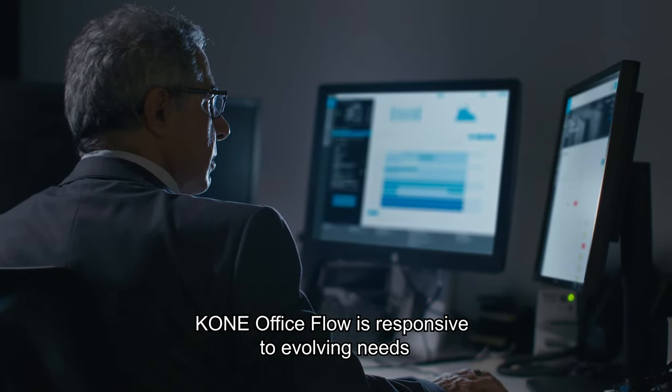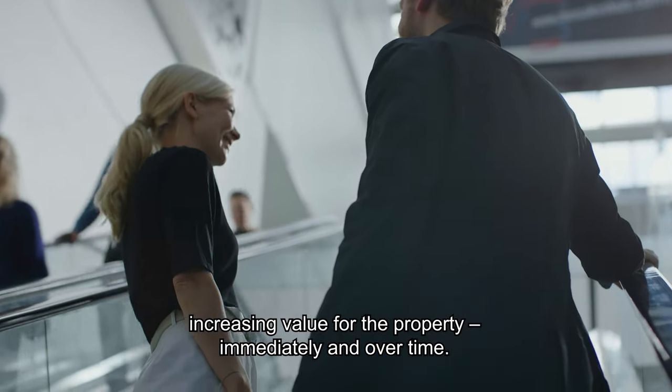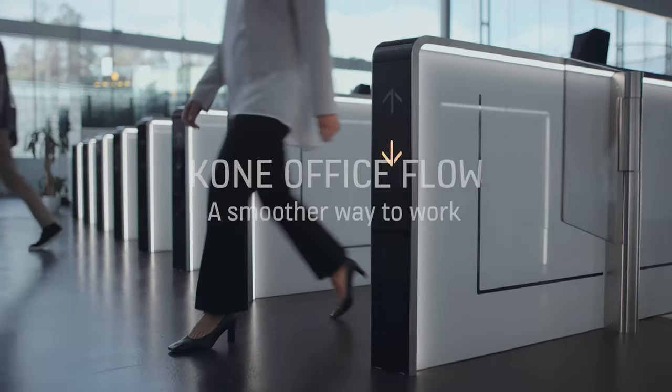It's responsive to evolving needs, increasing value for the property immediately and over time. KONE Office Flow — a smoother way to work.